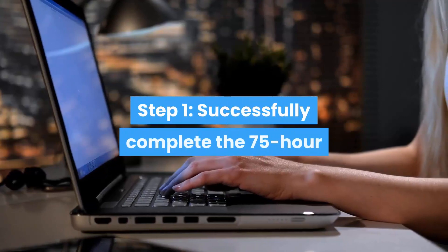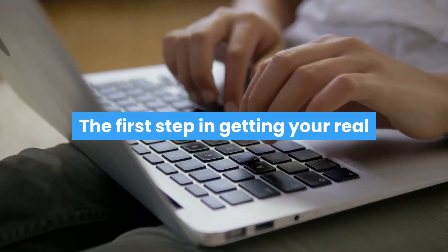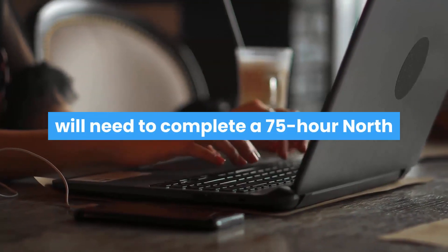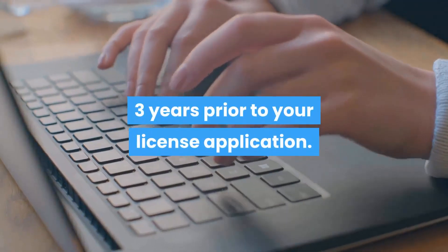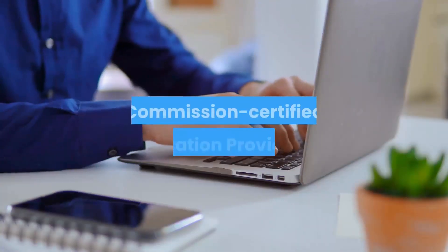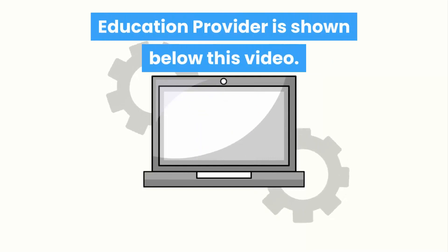Step 1: Successfully complete the 75-hour North Carolina Broker Pre-Licensing Course. The first step in getting your real estate license in North Carolina is to complete a 75-hour North Carolina Broker Pre-Licensing Course. This course needs to be taken within three years prior to your license application, and is only provided by commission-certified education providers. The top North Carolina commission-certified education provider is shown below this video.